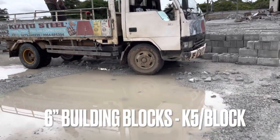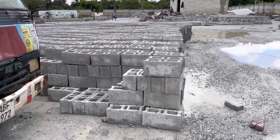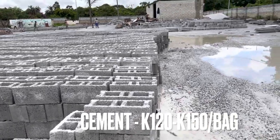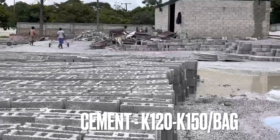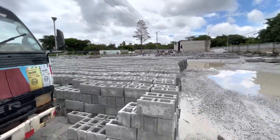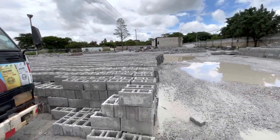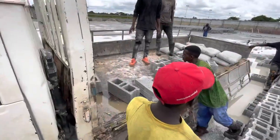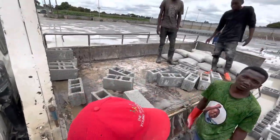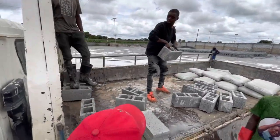Six-inch blocks are usually around five kwacha, depending on the area — sometimes a little more expensive. Cement is usually 120 to about 150 kwacha depending on the location and where you buy it from. Your aggregates — building sand, quarry dust, and broken stones — are usually between 18 to about 25 kwacha per wheelbarrow.